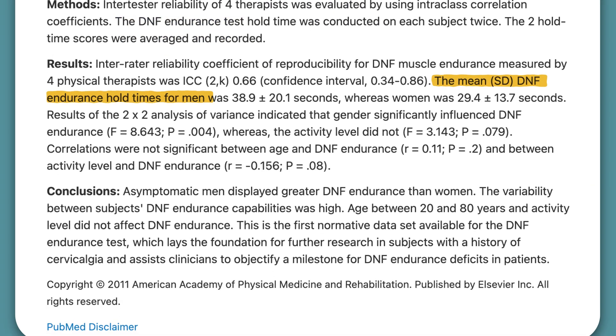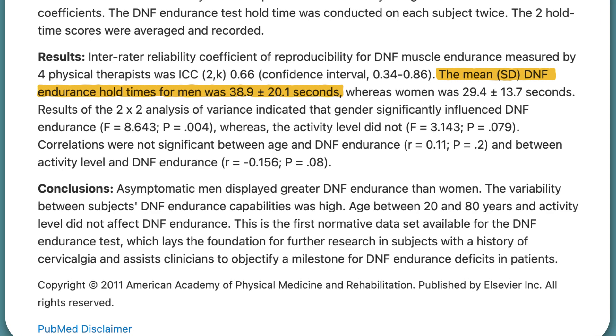Overall, what they found was that healthy, asymptomatic men could hold this test for 39 seconds, and healthy, asymptomatic women could hold the test for 29 seconds. It's easy to take the deep neck flexor endurance test yourself so that you can see how you stack up.